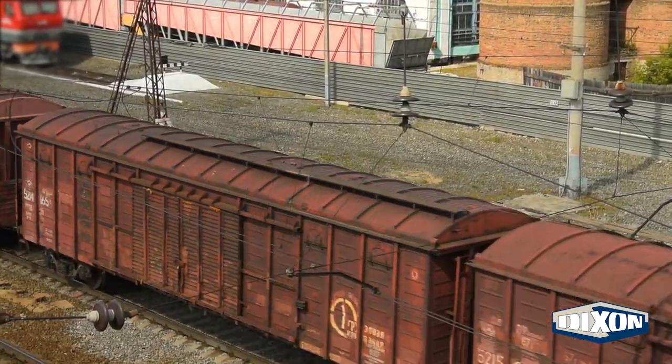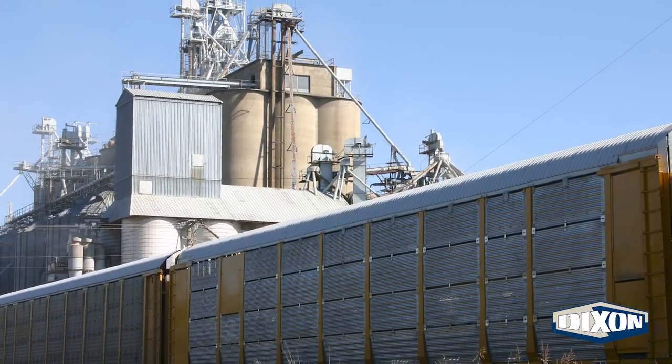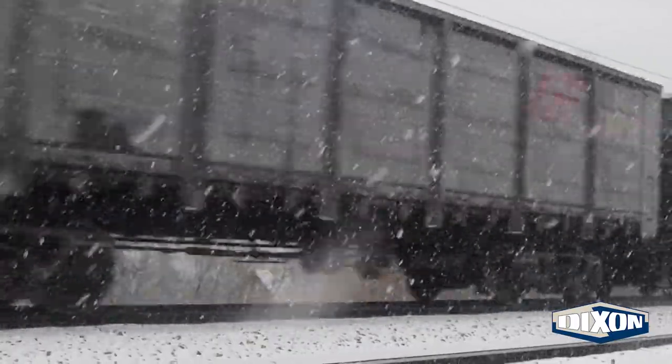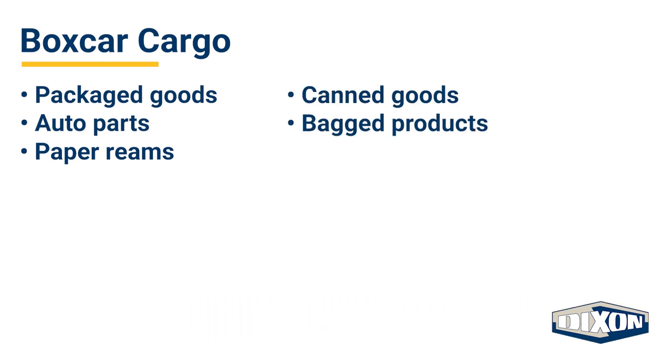Boxcars make up the majority of many trains, making them easily recognizable. They are rectangular in shape and enclosed with a solid roof and sliding side doors, ideal for transporting anything requiring protection from the weather. Packaged goods, auto parts, paper reams, canned goods, and bagged products are transported by boxcars.